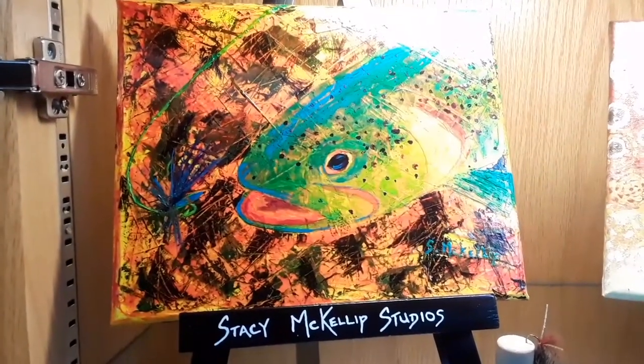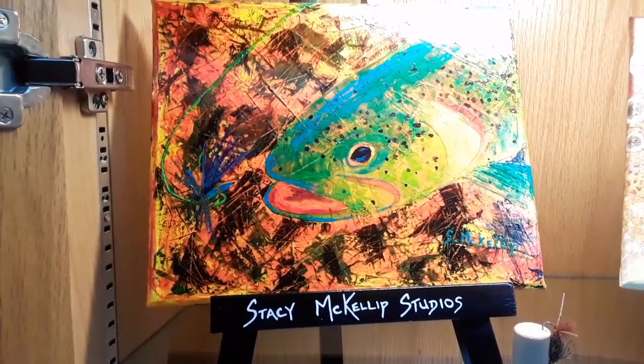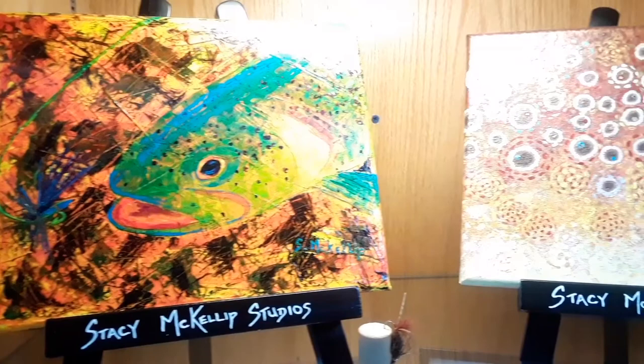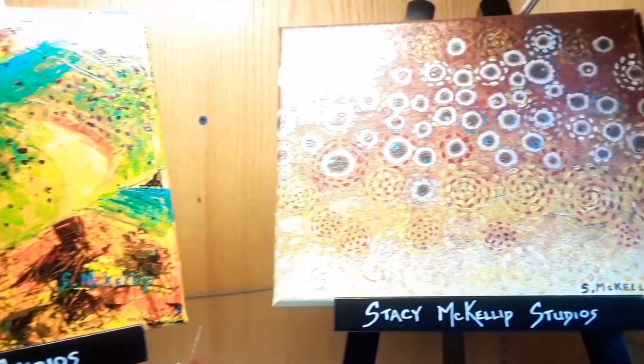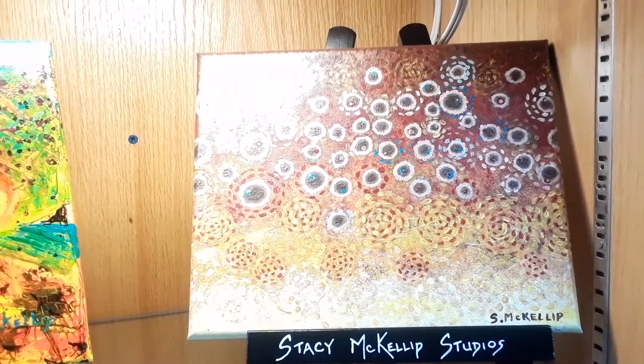This first painting is of a cut-throat trout. She said they are found in the mountain rivers of Colorado. Next is an abstract brown trout flank.